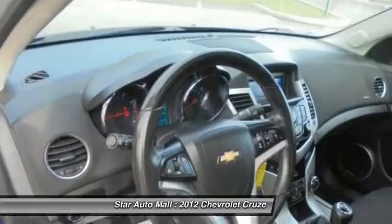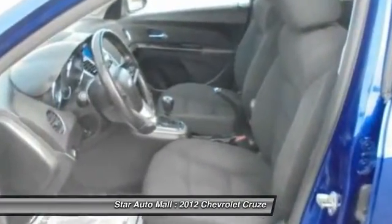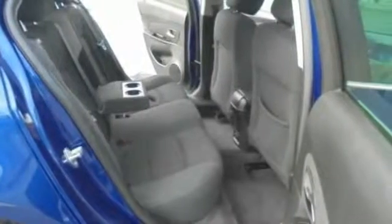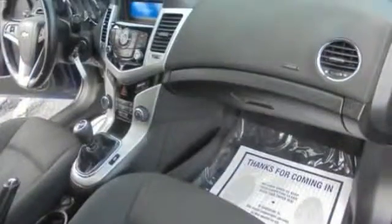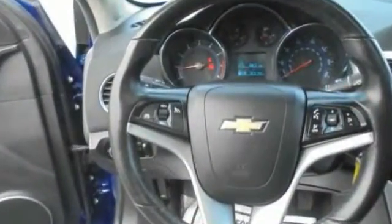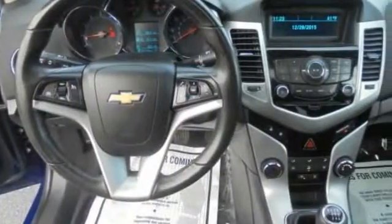Searching for a dependable vehicle that looks great too? You've found it, so stop in today. Here are some of the vehicles.